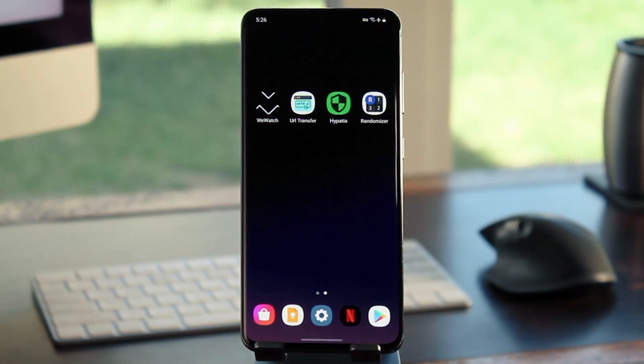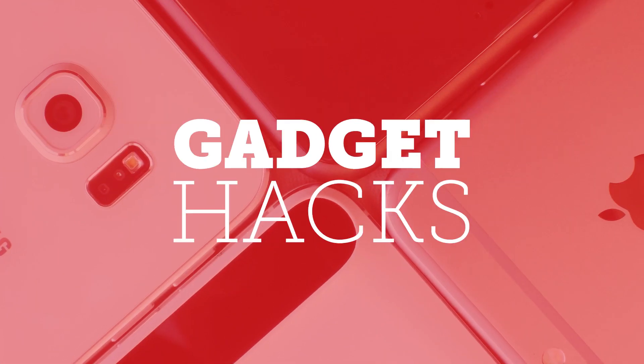For more content like this, be sure to check out our website over at GadgetHacks.com. And as always, we'd appreciate it if you would like and comment on this video and subscribe to our channel. We'll see you again next time folks, but until then, happy Gadget Hacking!